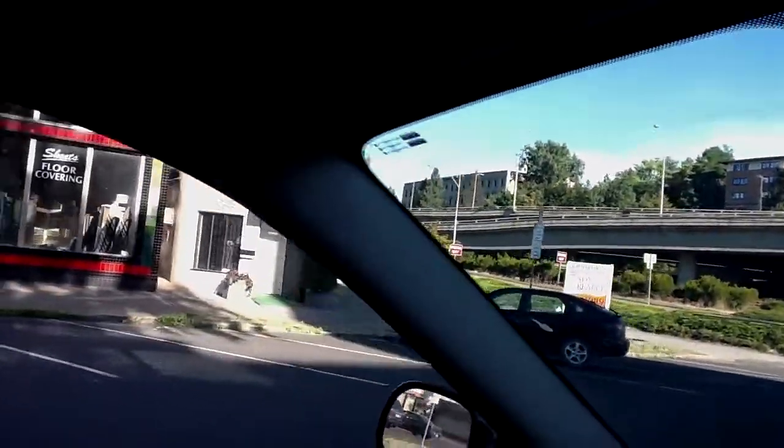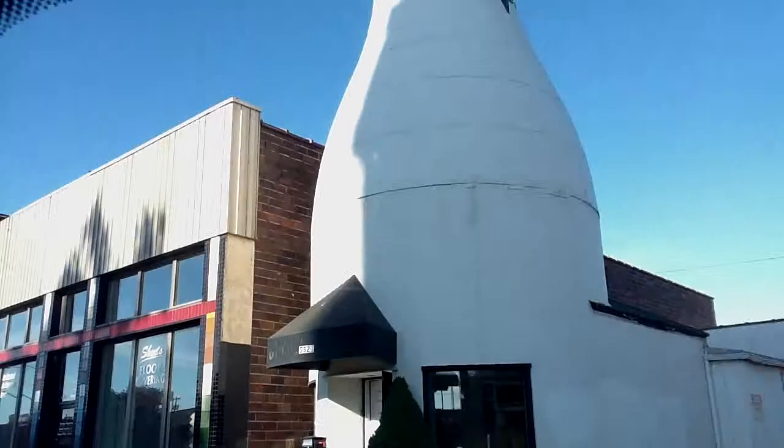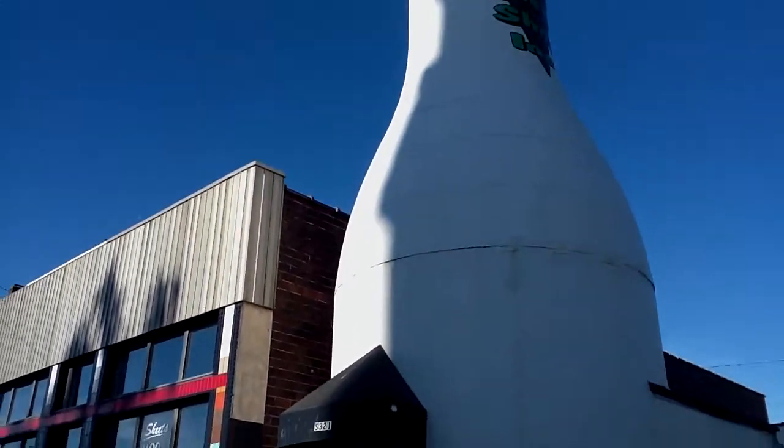So there it is. It's a Milk Bottle — the Bedroa Milk Bottle — about 99 feet north. It's on the National Register of Historic Places, and is a favorite and familiar landmark in Spokane.